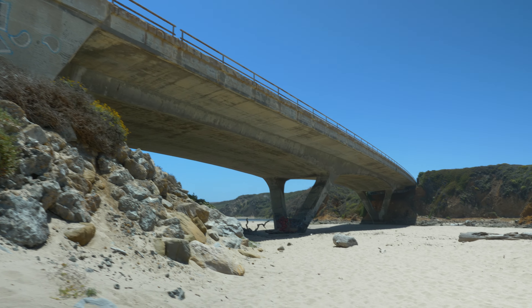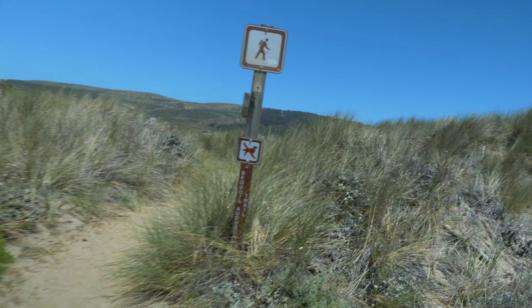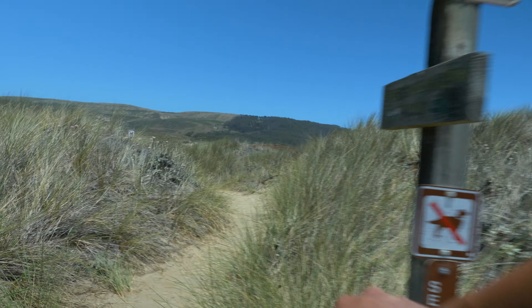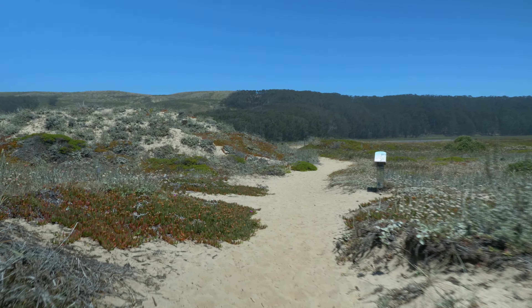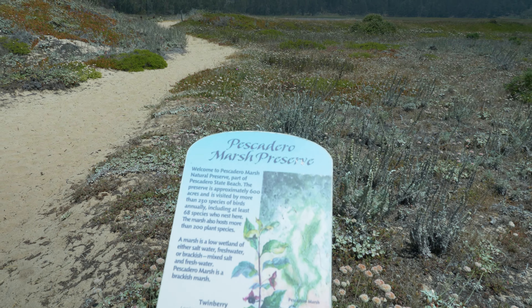To avoid crossing the highway, there is a pathway that goes right underneath Highway 1. The trail is nestled in the Pescadero Marsh Natural Preserve, a 500-acre coastal marsh that parallels the San Mateo coast by Highway 1.